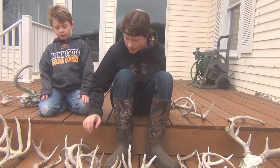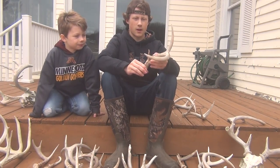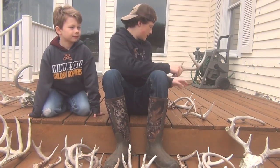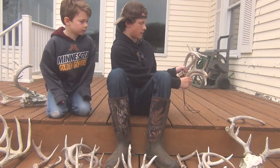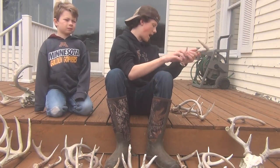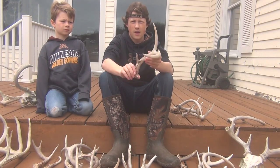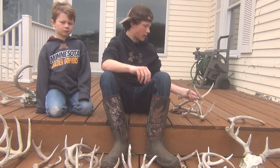Then we got this one. Got a few pictures of this deer. These are all we found last year, mostly because I was walking around in our best areas a lot before all the deer had shed.